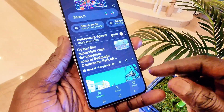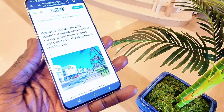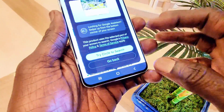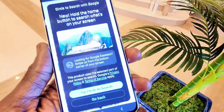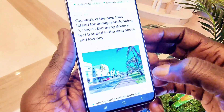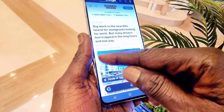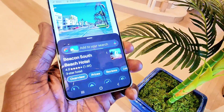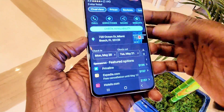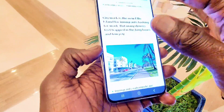Now let's look at the new AI features. Going to Google — if you want to search for something on screen, just long press and it gives you Circle Search. I'm going to circle this building right here and it shows me pictures and even tells me the hotel name — which is amazing.